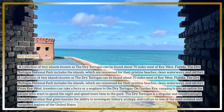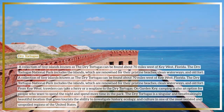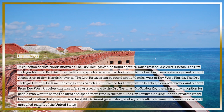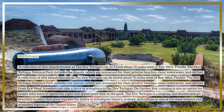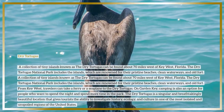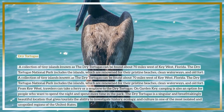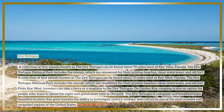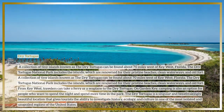From Key West, travelers can take a ferry or a seaplane to the Dry Tortugas. On Garden Key, camping is also an option for people who want to spend the night and more time in the park. The Dry Tortugas is a singular and breathtakingly beautiful location that gives tourists the ability to investigate history, ecology, and culture in one of the most isolated and unspoiled regions of the United States.